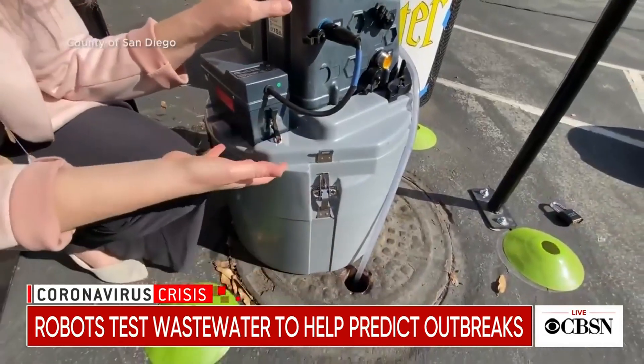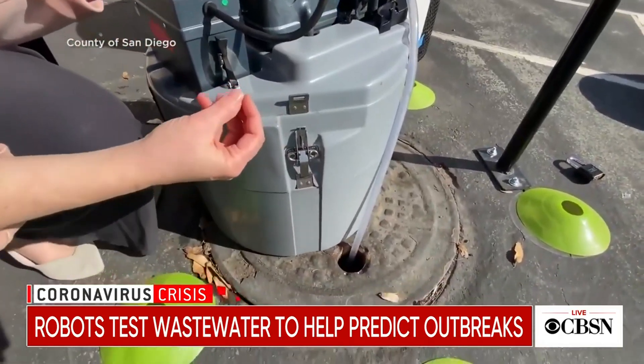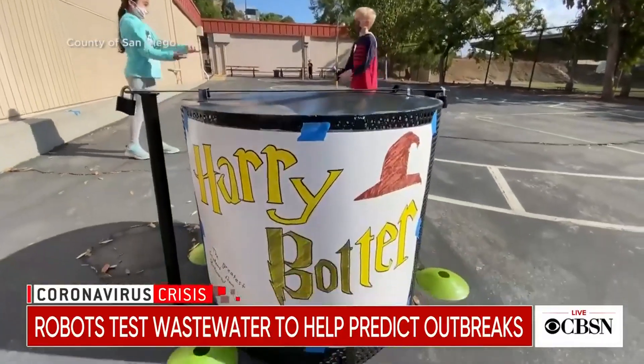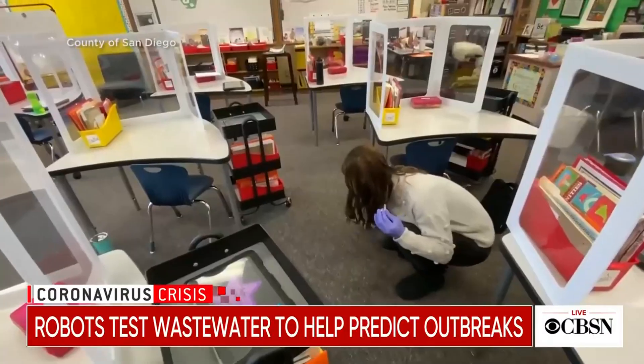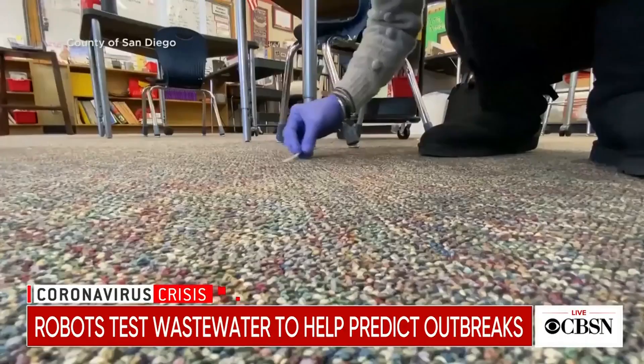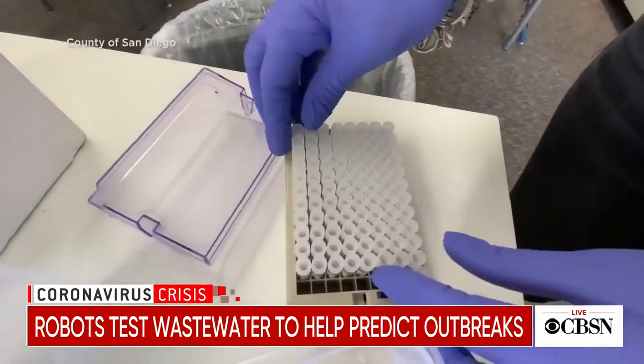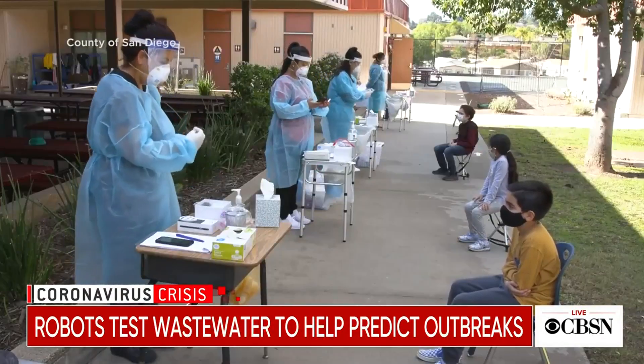The wastewater robot is part of the Safer at Schools Early Alert System, or SASE. It's being tested at 10 schools and two daycare centers. In addition to the robots, staff members swab classroom floors and surfaces looking for COVID. A positive reading triggers individual testing and safety protocols.